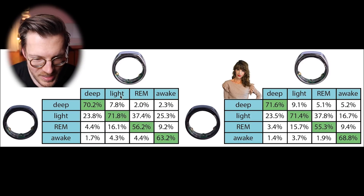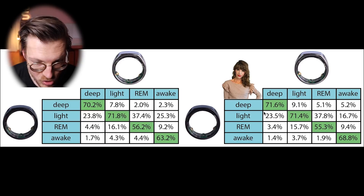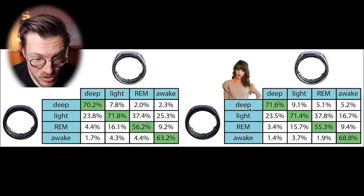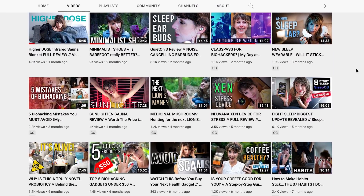Awake detection only matched at 63%, likely because my right and left hand showed different amounts of movement during the night. To confirm these findings, I also analyzed data from Katie Type A, who also wore two Oura Ring 2s. Her results were almost identical to mine, confirming these findings apply beyond just me. Katie also has a YouTube channel focused on optimizing your life, which I'll link in the description.